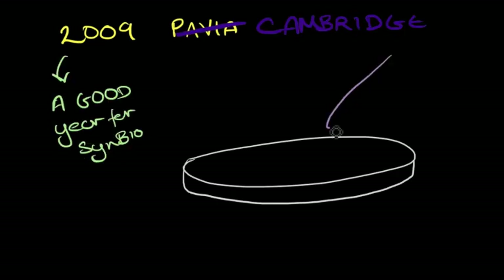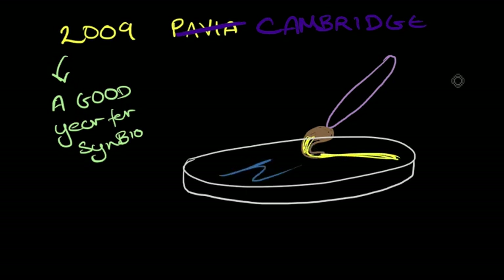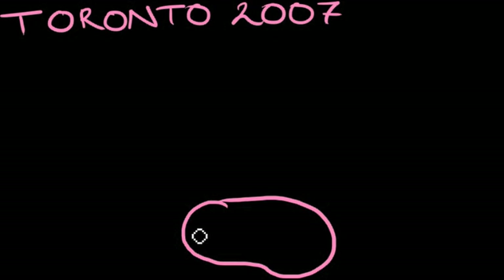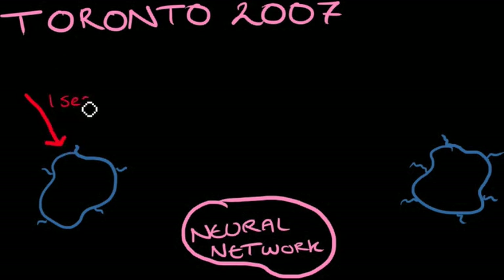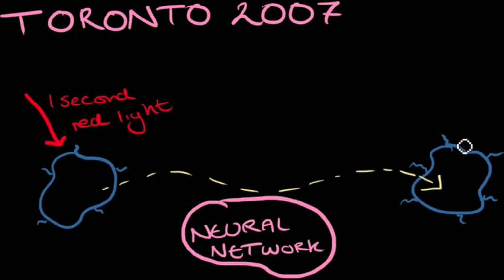Also in 2009, the team from Cambridge created genes for different coloured proteins and made living paints out of bacteria. The 2017 team from Toronto built a bacterial neural network with two types of bacteria. One would detect a red light, sending messages to the other cell type, which would then emit a flash of blue light with the same duration and intensity as the original, making the start of a bacterial computer.